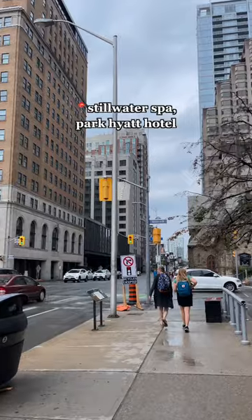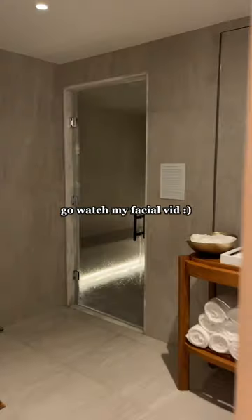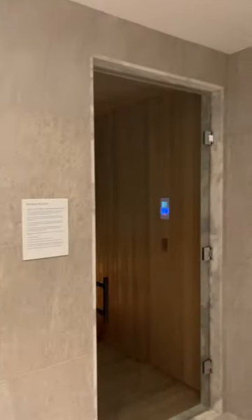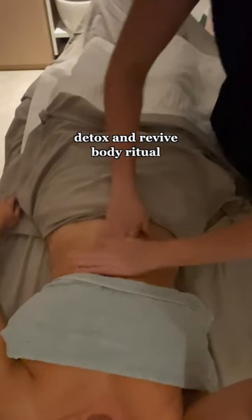Trying unique wellness experiences in Toronto, part three. I was so excited for this one, so I headed over to the Still Water Spa. I was also doing a facial there — if you haven't seen that video, go watch it. This spa is beautiful, it just got renovated. There's a sauna, steam room, and the waiting room is absolutely gorgeous.